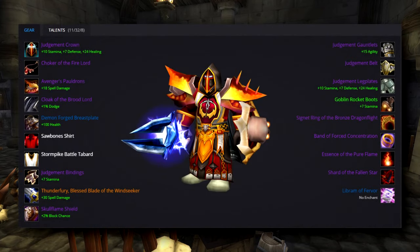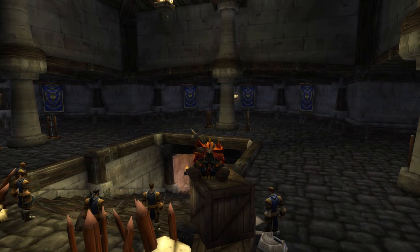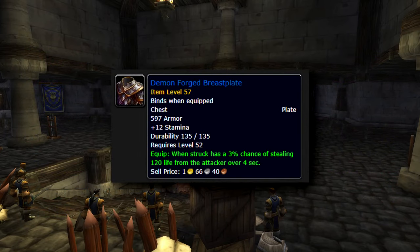Here you can see the gear I used in this run. I recommend 5 pieces of the Judgment set for the bonus, which increases damage and healing done by magical spells and effects by up to 47. The first must-have item is Demon Forge Breast Blade — it has a 3% chance of stealing 120 life over 4 seconds. The good thing is it scales with spell damage, about 40% plus 10% every second.